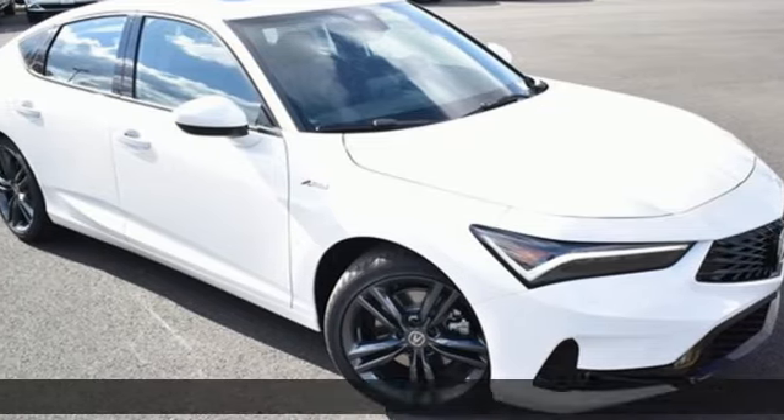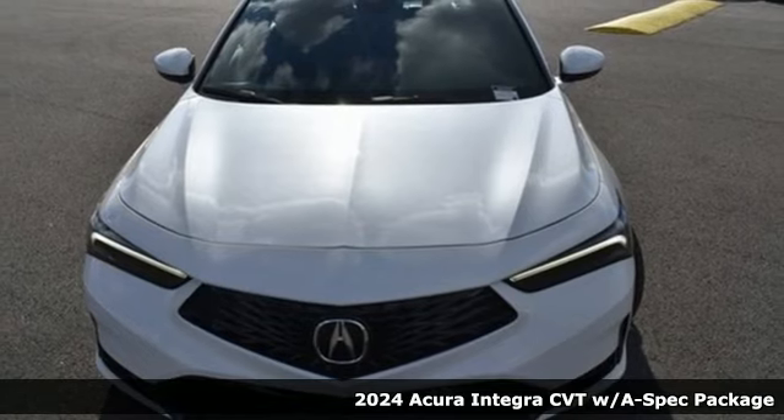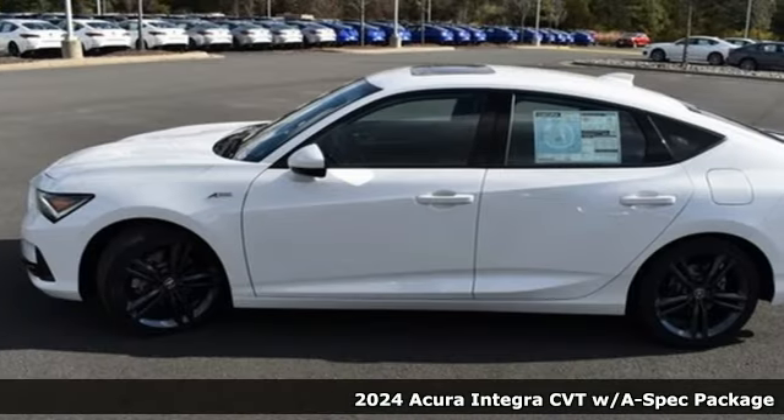Here's a new 2024 Acura Integra. Equal parts dazzling performance and gratifying refinement, the Integra is great for thrills or chills.